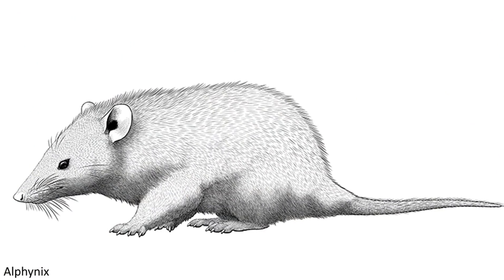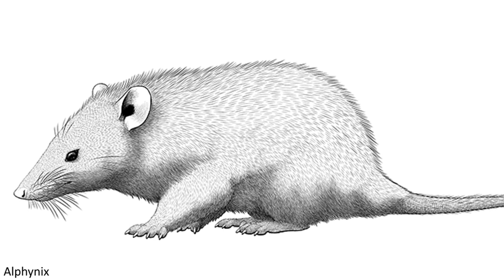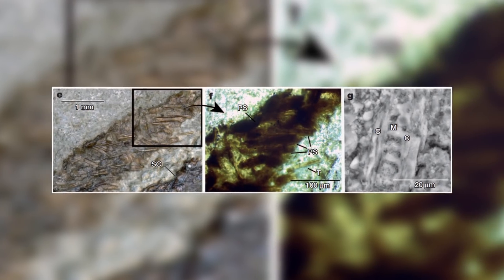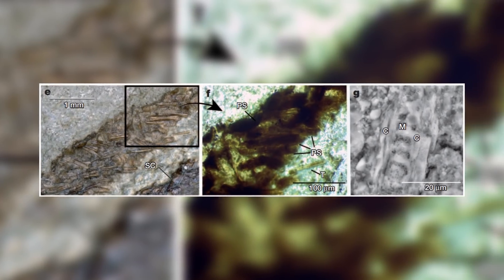The name Spinalestes is a reference to some of the integument that was present on the animal, which includes structures called protospines. The spines are composed of multiple fused hairs that form tubules, and were located on the mammal's back when it was alive.